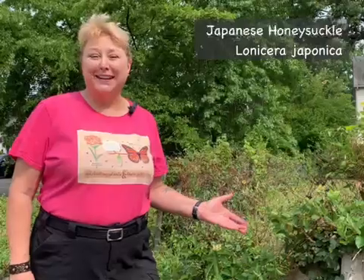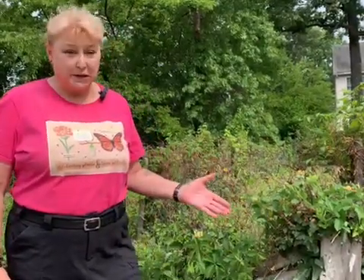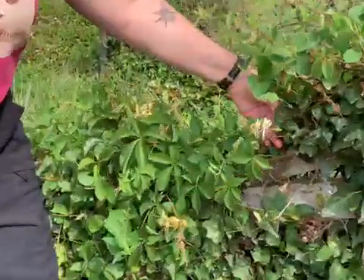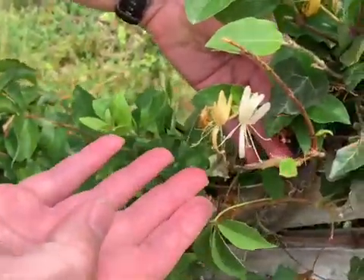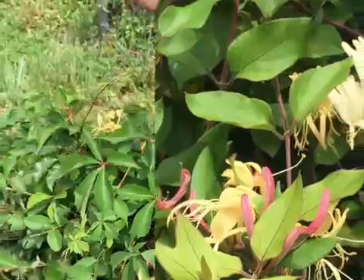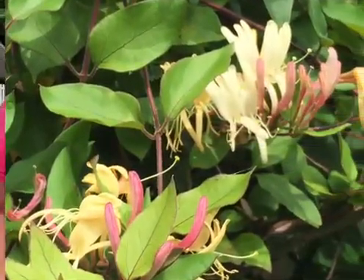Honeysuckle, Lonicera japonica, is still very widely available in the nursery trade, but most of the people that I know, if they have it, didn't plant it. It just showed up in their yards because that's what it does. This is a flower that is very attractive — people really like it. Here you see the new bloom in white, and the older bloom has turned a yellow color. It is very nice smelling, hence the name Honeysuckle — kind of a honey scent that's rather nice. It later sets bright red berries that are quite attractive, and they get eaten by birds who then fly away and spread them elsewhere. That's how a lot of them get into our yards.